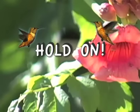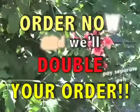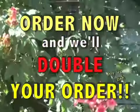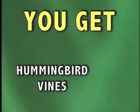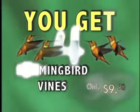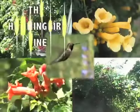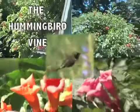We're still not done. Order right now and while supplies last, we'll double your entire order — just pay separate processing and handling. That's right, you get not one, not two, but four Hummingbird Vines, all for the price of one, just $9.98. Don't miss out on your opportunity to have your backyard buzzing with beautiful hummingbirds.